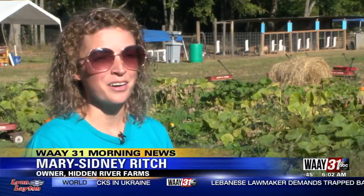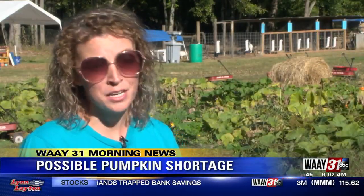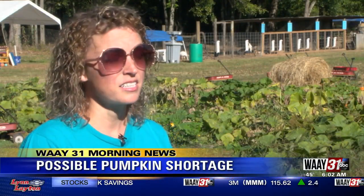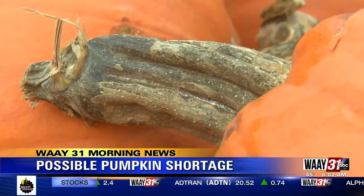We couldn't rely on nature to provide us the rain, so we had to supplement. Pumpkins are very thirsty and hungry plants. And in a dry season like this, if they were just left, they would dehydrate and they would starve to death.